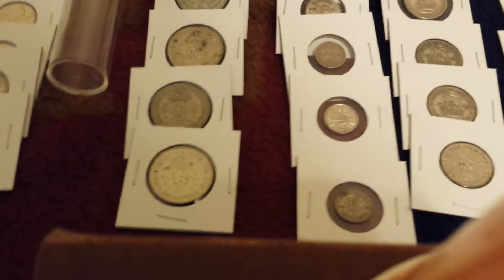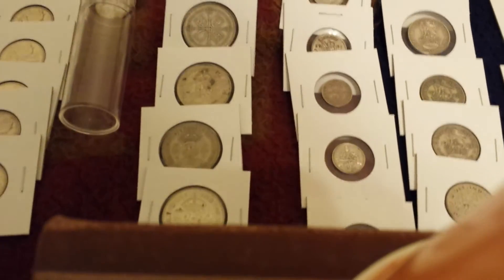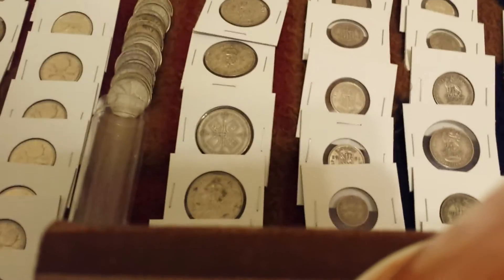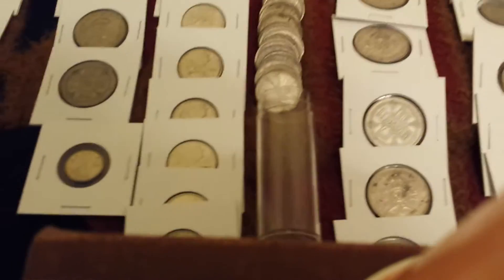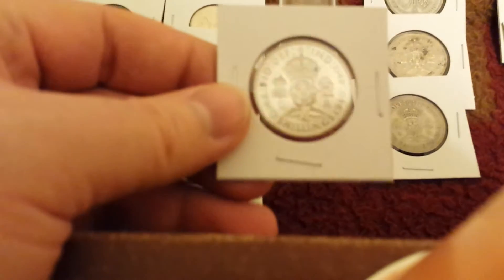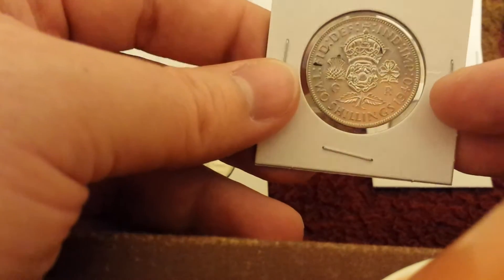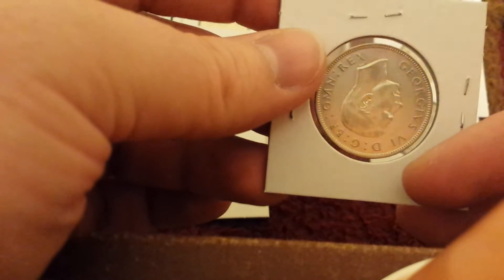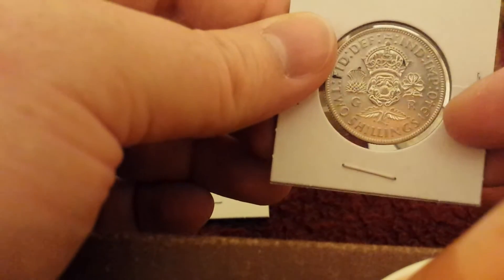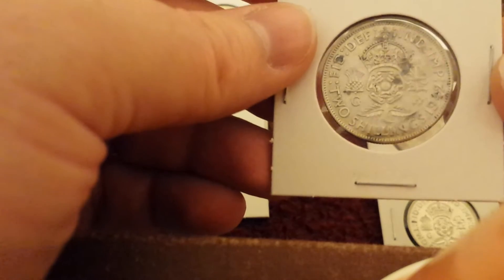Now we get into what I have the most of, and that's Canadian and British. All the British is 50 percent silver — I don't think there's any sterling in there. Some of these are British florins, or two shillings — florin and two shilling is the same thing. But this one looks very detailed, very nice. There are some spots on the face for sure, but there's no way this is a catalog-value coin. Same with this one. So there are some of the nicest florins that I have, and I got them right at spot.